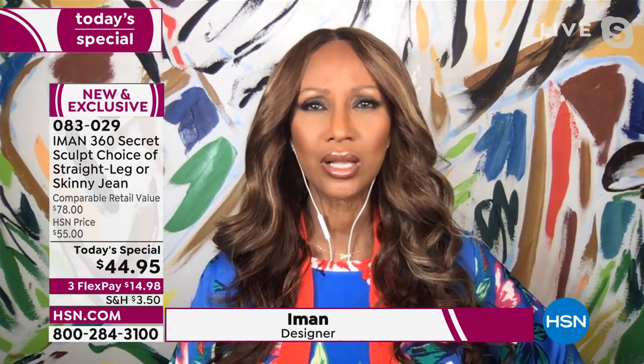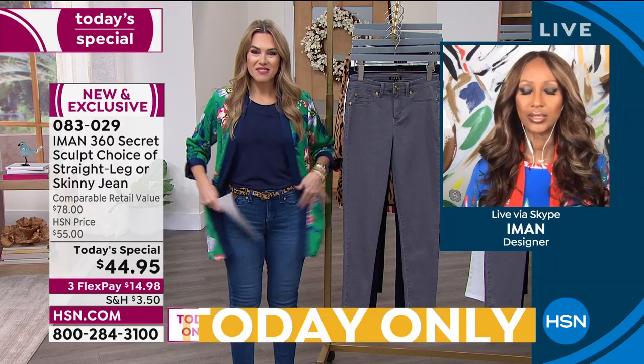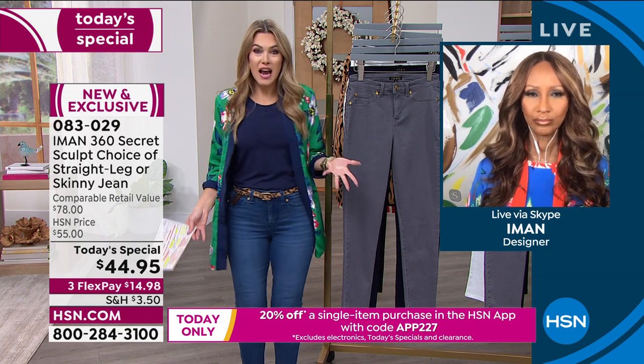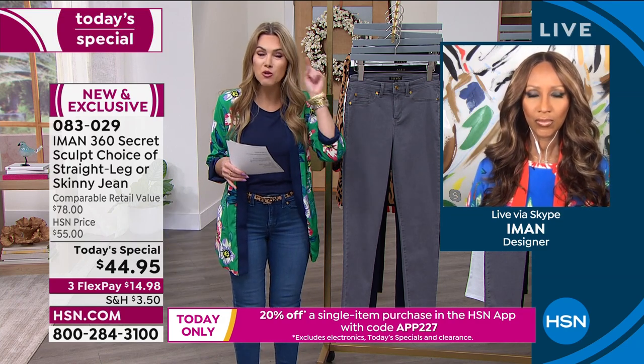Good to see you too — I'm so excited to really launch this denim. I think for the past six to eight years we've had the number one brand of denim at HSN with the 360 Slim. The silhouette was incredible, so the question became: how do we make it even better?